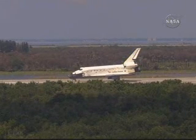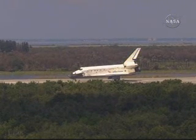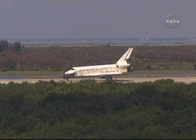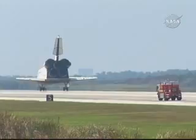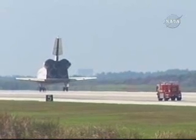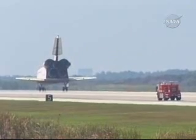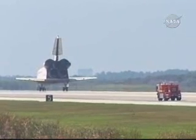We will meet you on page 5-3 for post-landing. Great to be back, and it was great for all of us to be part of a big team that made the station a little bit bigger and a little bit more capable. Copy that, and we concur.